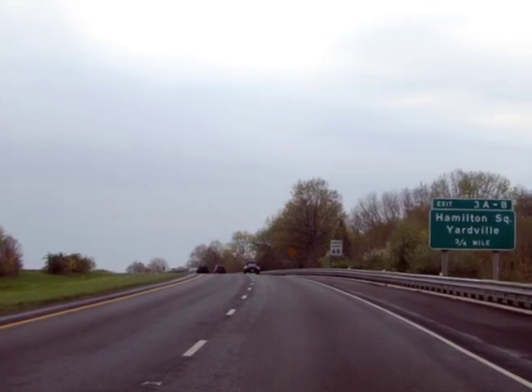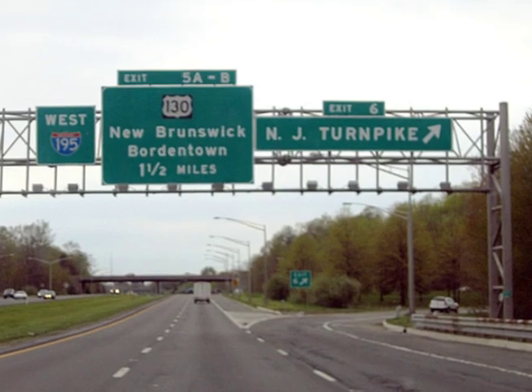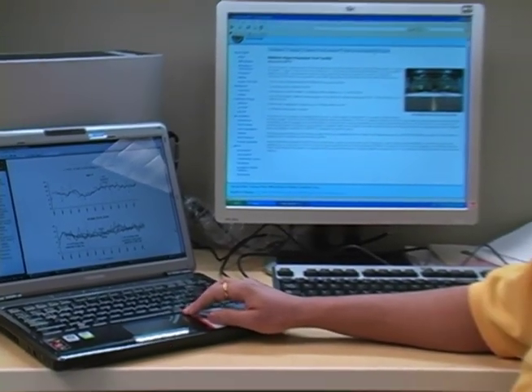The project entails getting the data of existing pavement sections which have been on the roads for probably 5 to 15 years, collecting all the data — construction data, pavement data, and performance data — how they're performing, and determining if the new design guide is appropriate, or validating the new design guide based on that data.